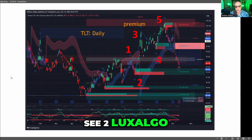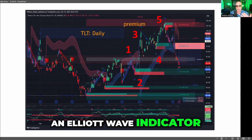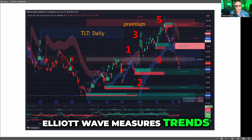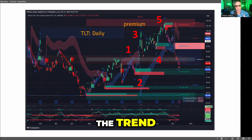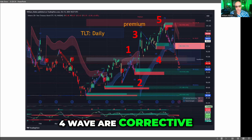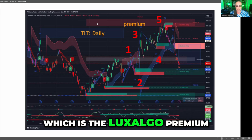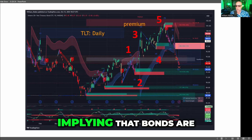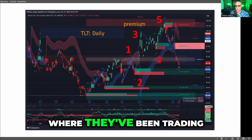Here you're going to see two Lux Algo indicators working together. The first one is an Elliott Wave indicator. Elliott Wave measures trends — trends have five waves. Waves one, three, and five are in the direction of the trend. Waves two and four are corrective. Here in TLT, we see one up, two down, three up, four down, five up to complete the trend — into this red area, which is the Lux Algo premium zone, implying that bonds are either stretched out or, quote-unquote, expensive relative to where they've been trading.